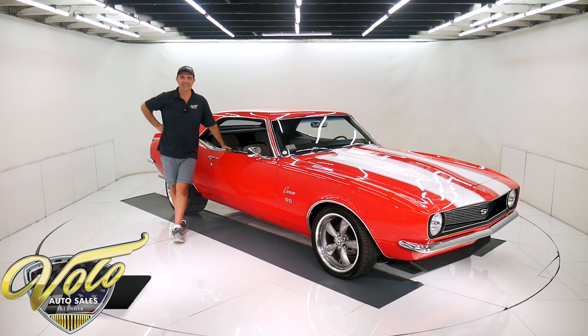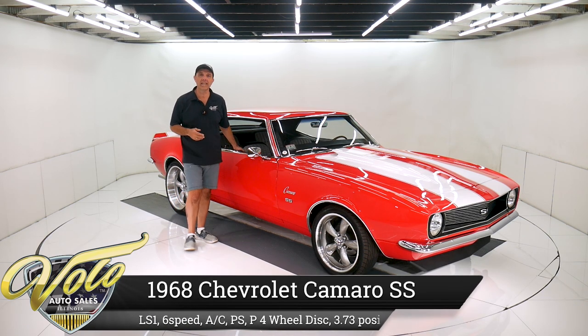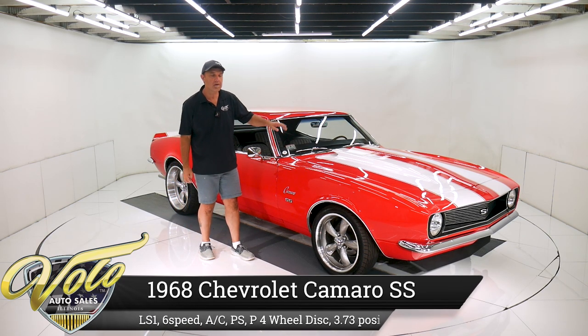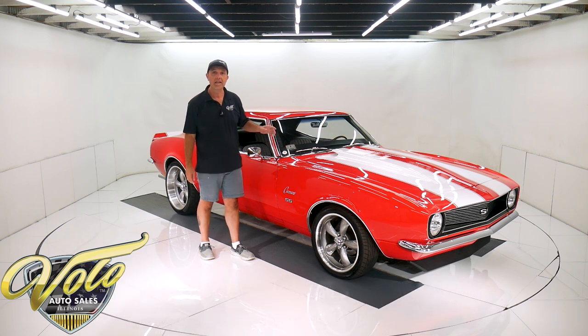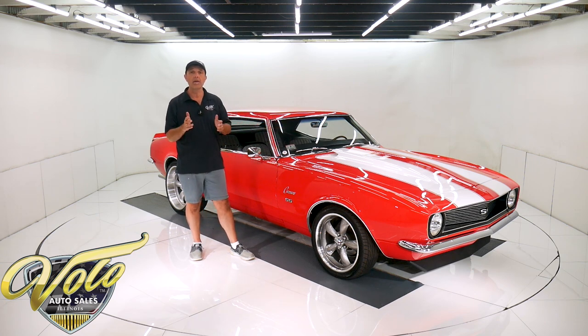Wow, check out this little number right here. Red 1968 Camaro Pro Touring. It's got an LS1 motor, six-speed transmission, new air conditioning system, disc brakes. It's got it all. Posi rear end, deluxe interior, frame-off restored.